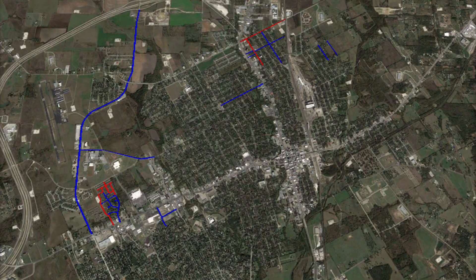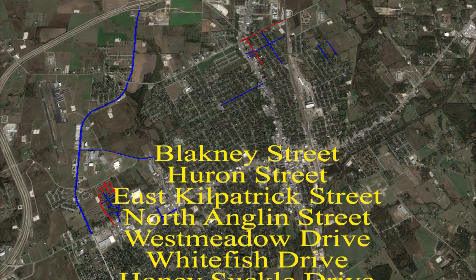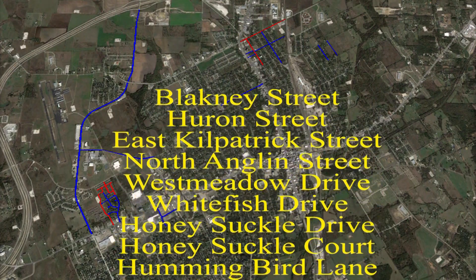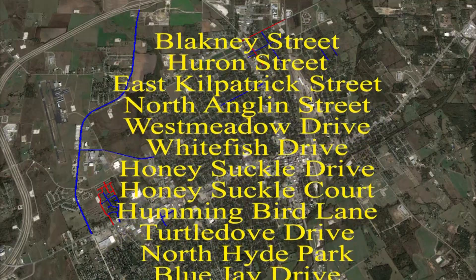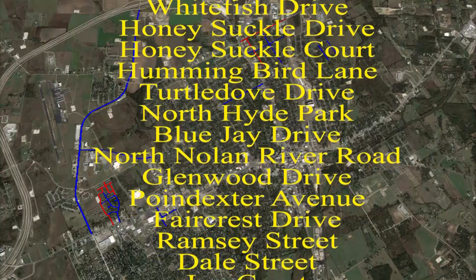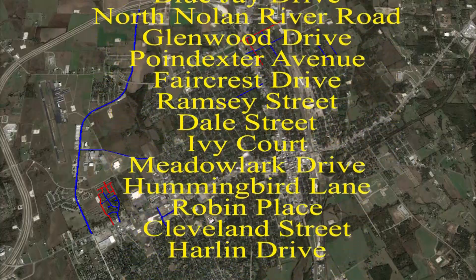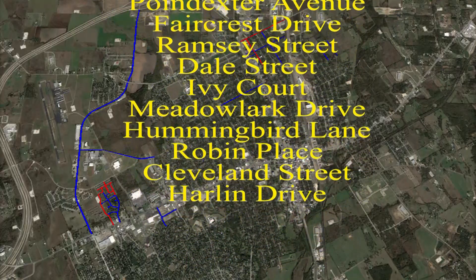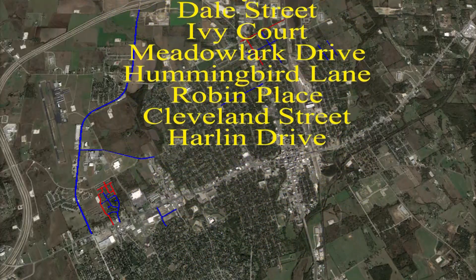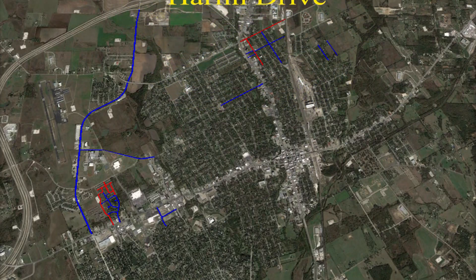We'll be resurfacing about nine miles of roads on the following 24 streets: Blakeney Street, Huron Street, East Kilpatrick Street, North Anglin Street, West Meadow Drive, Whitefish Drive, Honeysuckle Drive, Honeysuckle Court, Hummingbird Lane, Turtle Dove Drive, North Hyde Park, Blue Jay Drive, North Nolan River Road, Glenwood Drive, Point Extra Avenue, Faircrest Drive, Ramsey Street, Dell Street, Ivy Court, Meadowlark Drive, Hummingbird Lane, Robin Place, Cleveland Street, and Harlan Street.